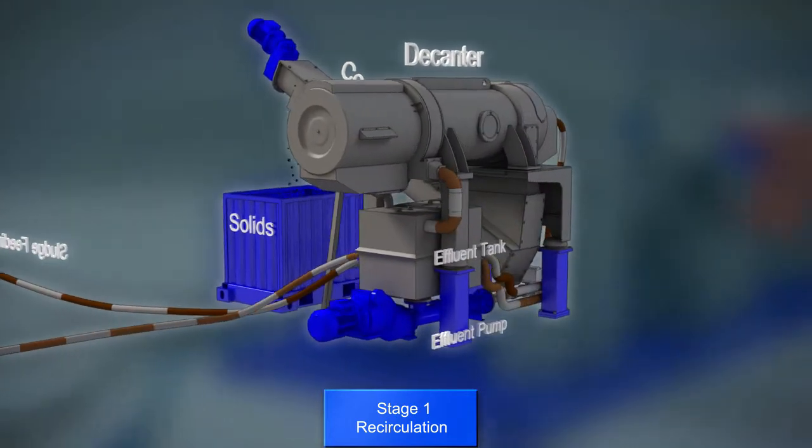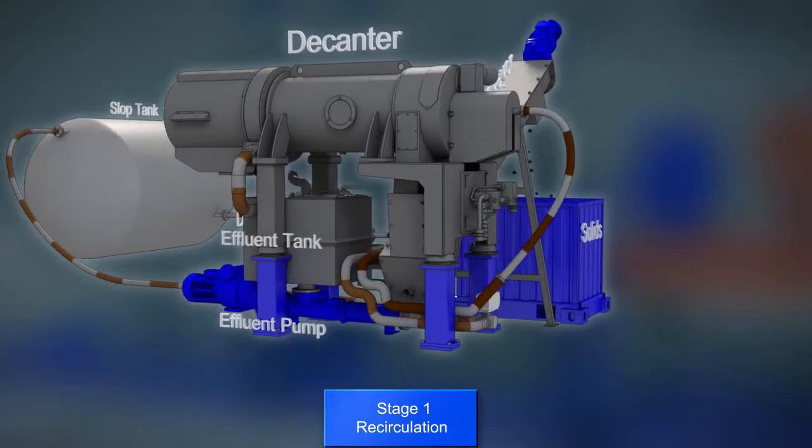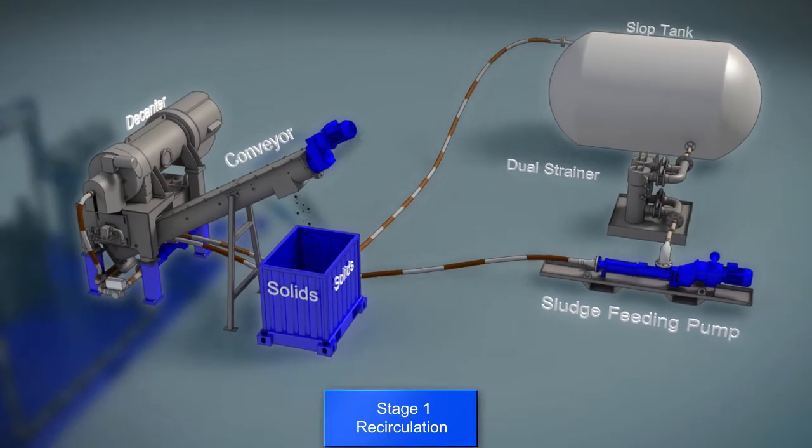A conveyor transports the solids away from the centrifuge to a collecting skip. When the fluid reaches acceptable levels of solid content, the system is switched to automatic and the fluids continue for further treatment.